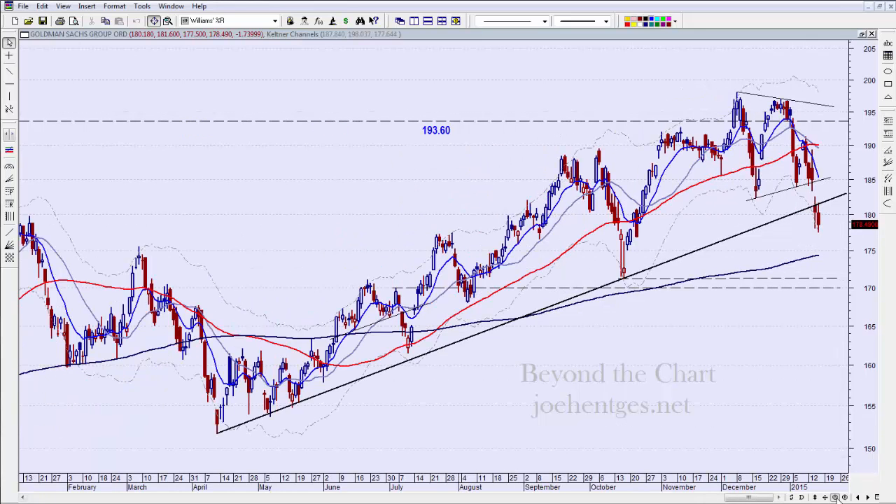I've got a trend line zoomed back out — this trend line up from last April, so that's about nine months worth of trend line — and it broke that on Wednesday.